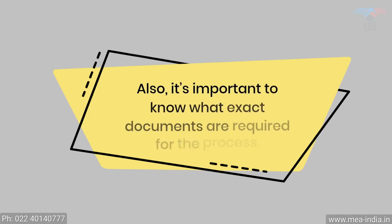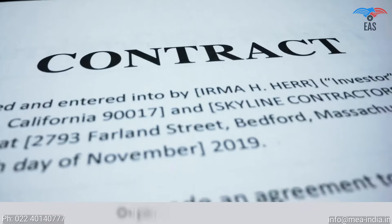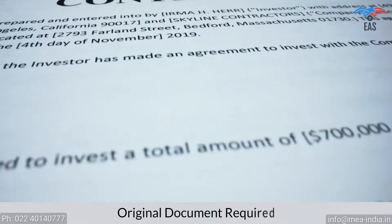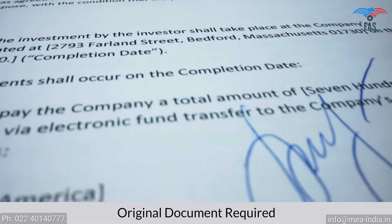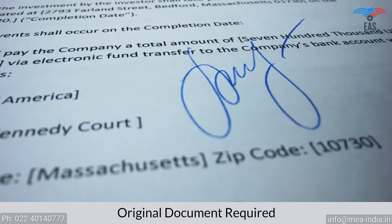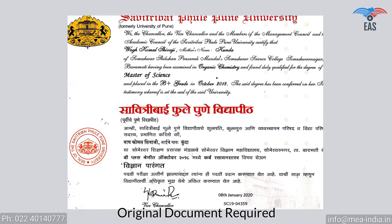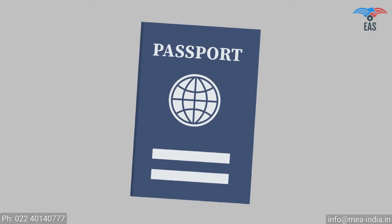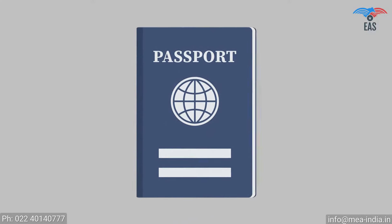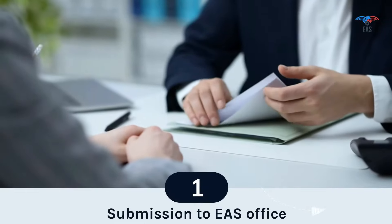It is important to know what exact documents are required for the process. The apostille stamp can be printed exclusively on the original documents. So an original document is required, which should be in an apparently better condition, and all signs and stamps have to be readable and clear. Moreover, it must not contain unusual markings. As a supporting document, a passport copy of the applicant is also required.